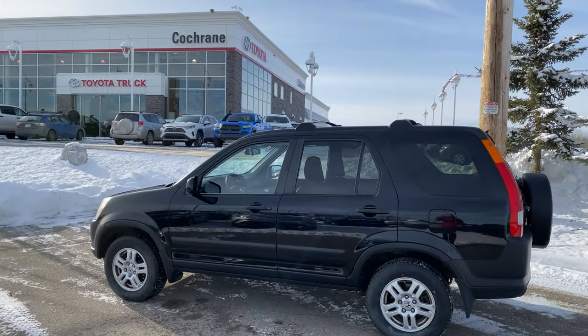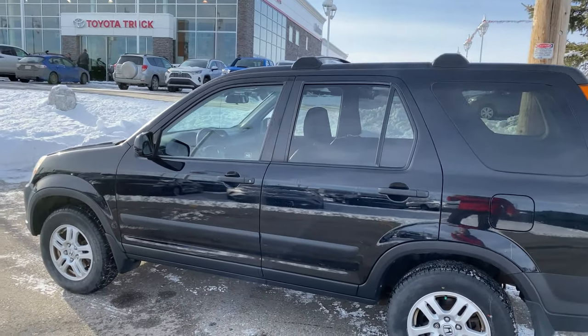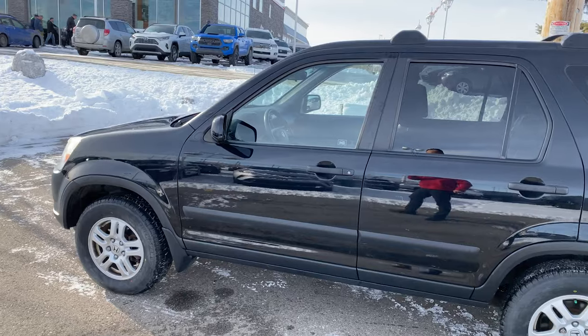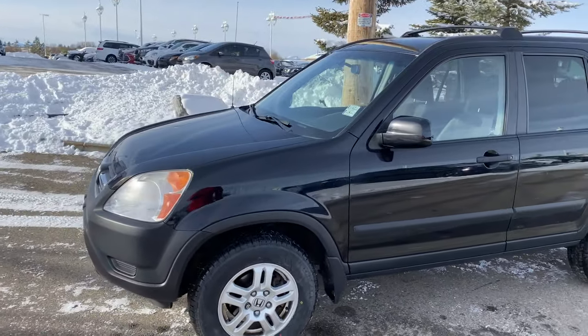We've got a really nice little CR-V here, way under 10,000 bucks, and there's very few like this left. If you're looking for a manual SUV, these things are a dying breed — there's not many of them left. Awesome, fun little car to drive, and exactly the way you want it. Clean Carproof,